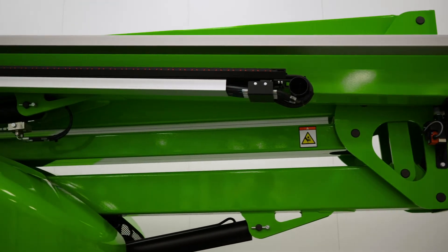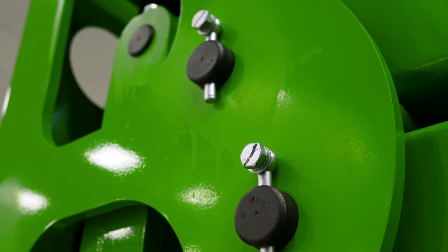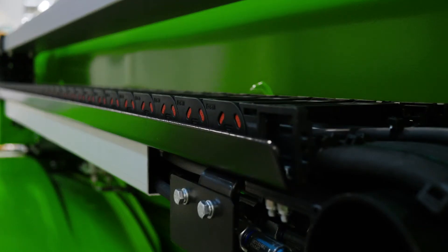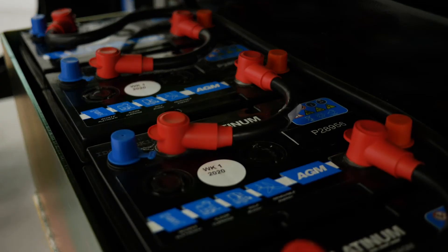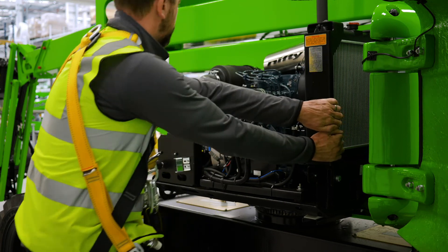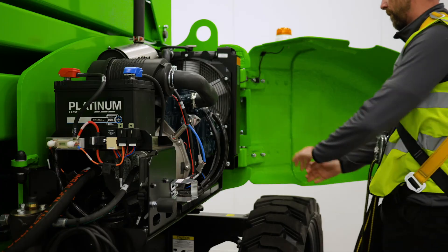With maintenance-free pins and bushes, durable hydraulic hoses, and only a few easy-to-access grease points to service, maintaining the HR15 is quick and simple. The hybrid power option includes maintenance-free batteries as standard, while a swing-out engine tray on both the hybrid and diesel-only options provides better access around the engine, making service and maintenance tasks easier to perform.